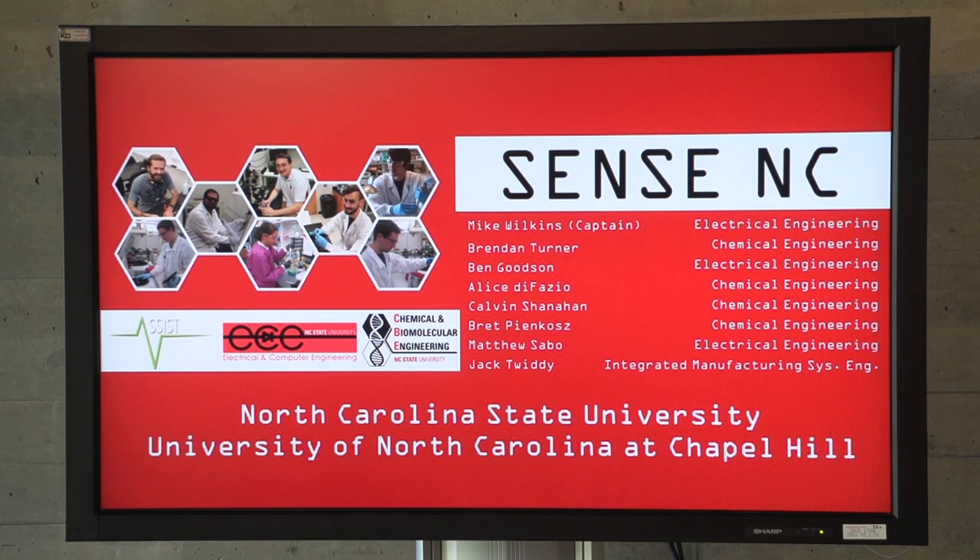I'm Sense NC. This is our team. I'd like to thank ASSIST for sponsoring us, and I'd like to thank our mentor, Dr. Danielle and Ashlyn Young. Thank you.